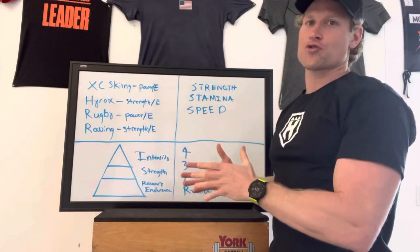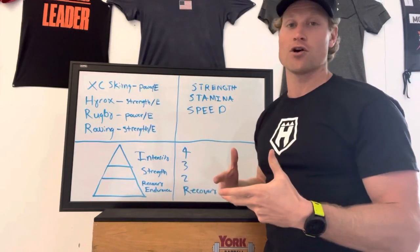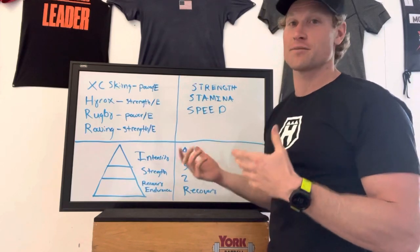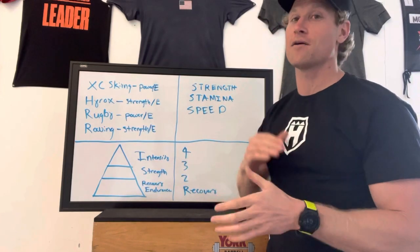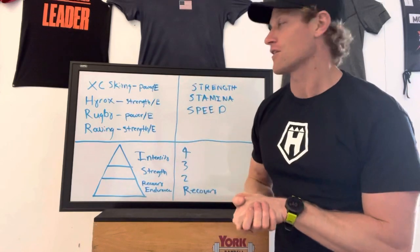We're here at the whiteboard. I've been working on this training program for a really long time. It's called the Ultimate Engine. Whether or not you join the program or just want to learn, this is going to be a great video to teach you guys about being well-rounded and ultimately prepared for anything.